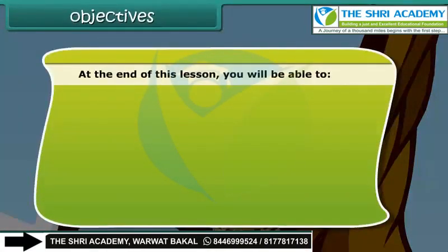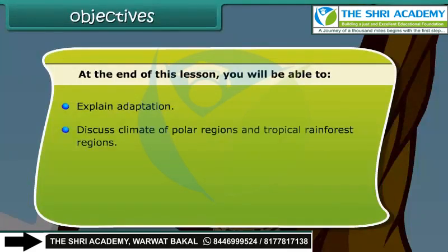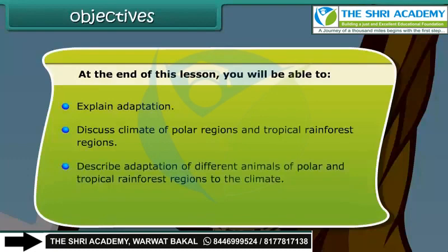At the end of this lesson, you will be able to: explain adaptation, discuss the climate of polar regions and tropical rainforest regions, and describe the adaptation of different animals of polar and tropical rainforest regions to the climate.